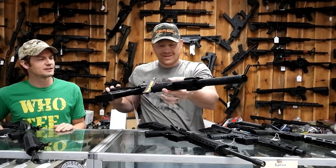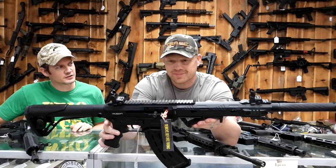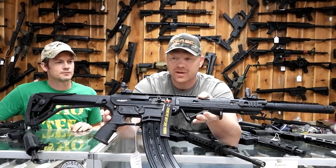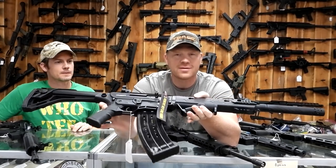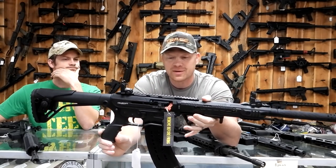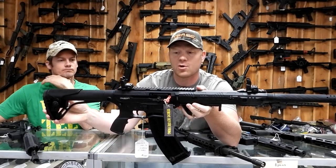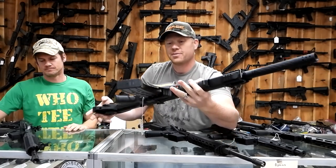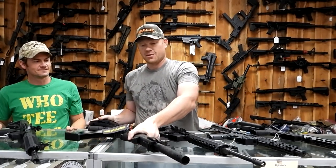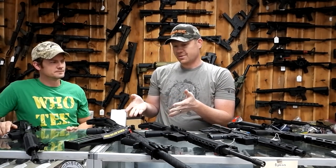This is an AR-12 — it shoots 12 gauge shotgun shells. It'll shoot a slug, bird shot, buck shot, or whatever you want. I have shot one of these. This thing, in my experience, has even run some of the cheap ammo, which makes it even more awesome. So this I might even get a little bit more excited about than the ARs. And those are not expensive either — they're very affordable.